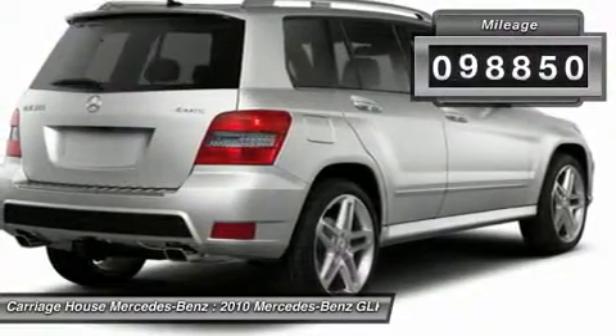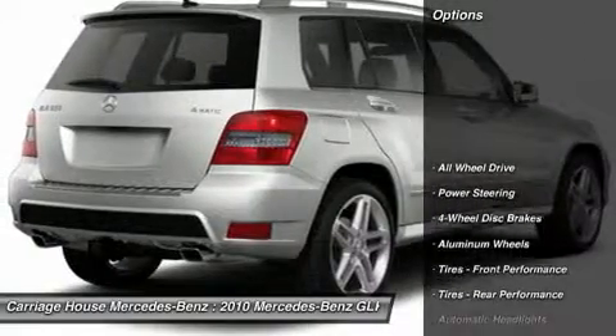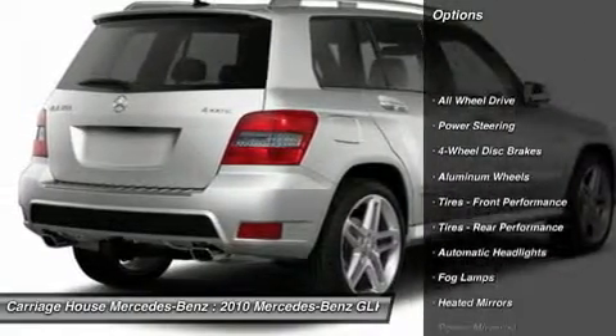This vehicle has less than 100,000 miles. Here are some of this vehicle's great options: anti-lock braking system.